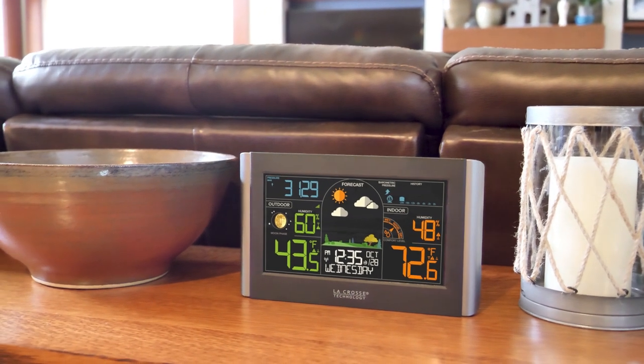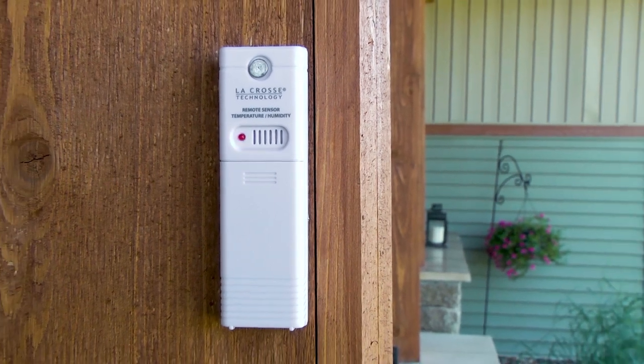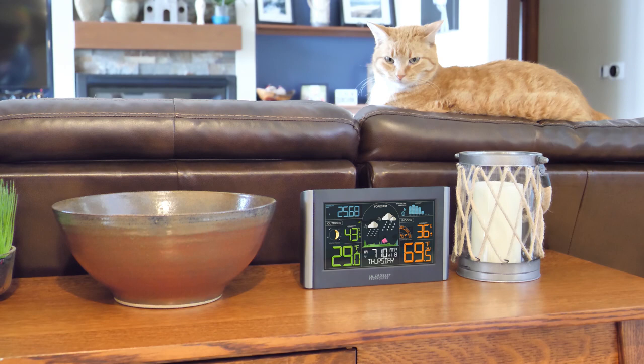Introducing an all-new wireless weather station from La Crosse Technology. Inside and out, this system has you covered, providing accurate forecast, time, date, and other relevant information at a glance.